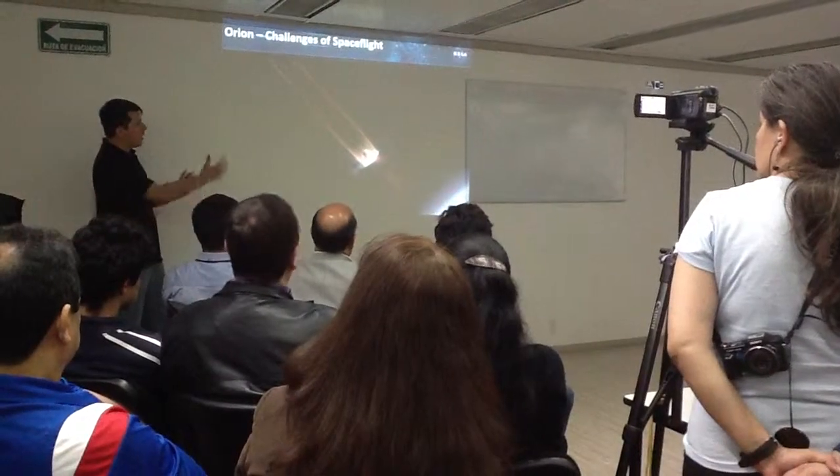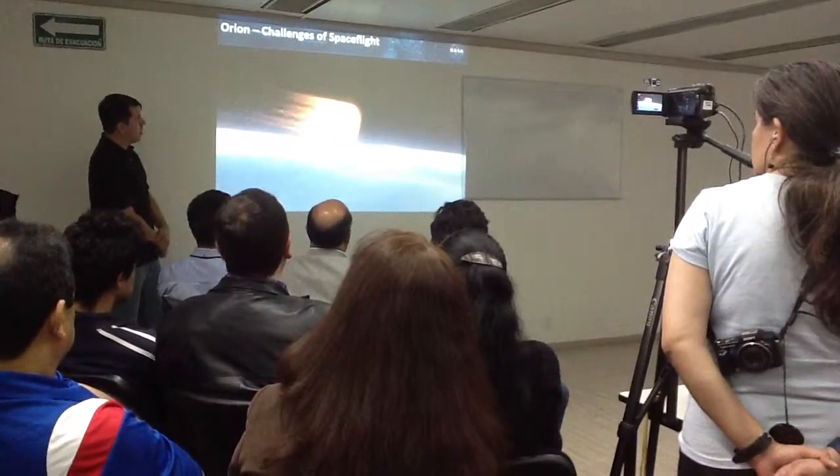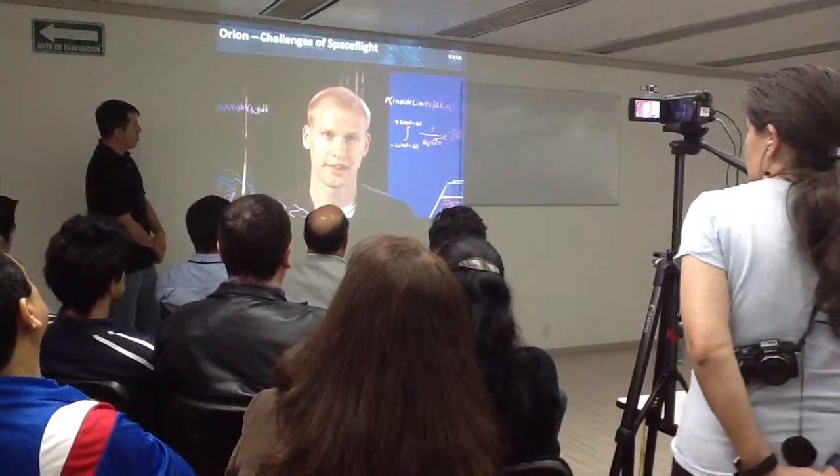The hot plasma surrounds the vehicle as it moves toward it. The plasma reaches temperatures of 4,000 degrees Fahrenheit — almost twice as hot as lava. This may be the most dangerous part of the flight.